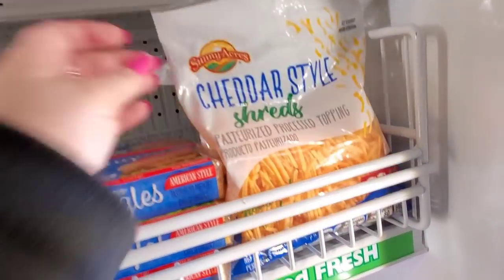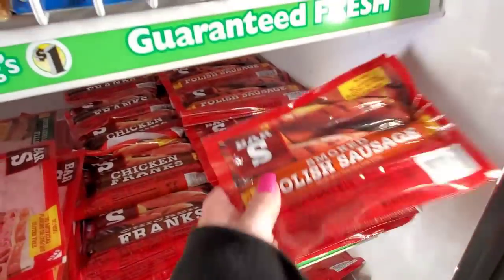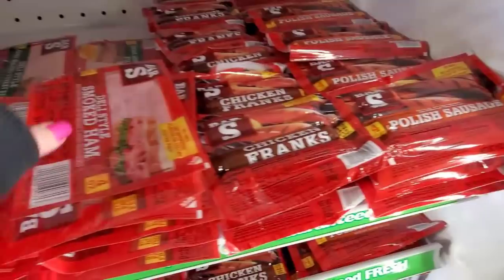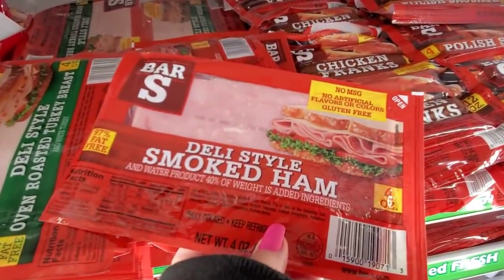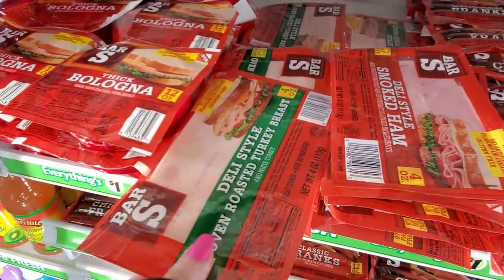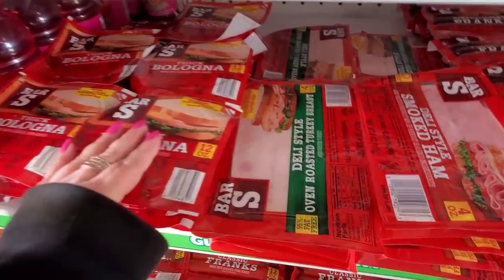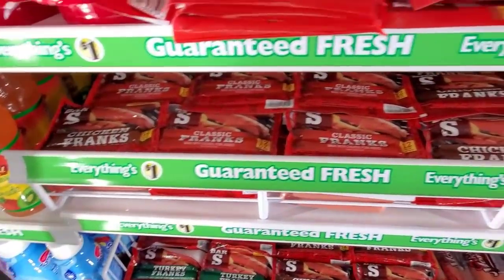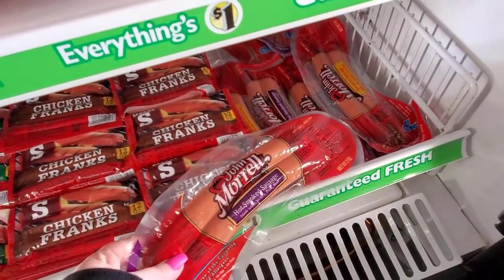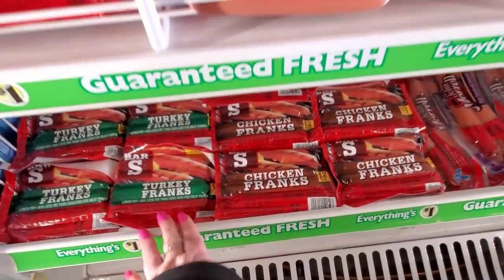Cheddar style shreds. They have smoked Polish sausage — almost like kielbasa. Chicken franks, deli style smoked ham, oven roast turkey breast, thick bologna, hot smoked sausage — maybe chicken, pork, and beef — and turkey franks.